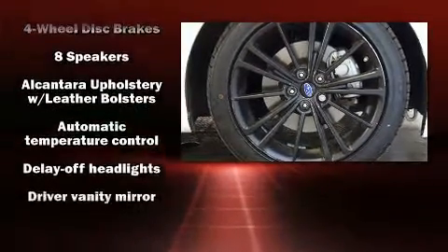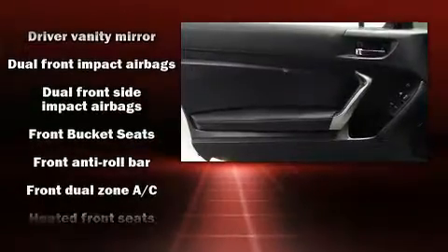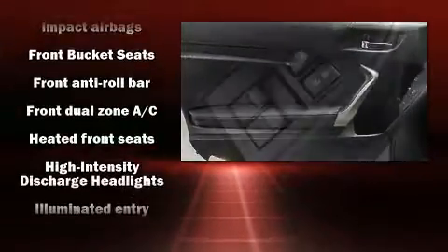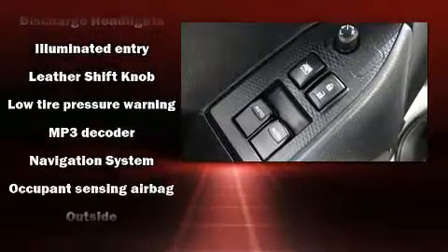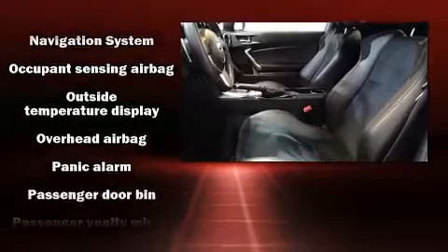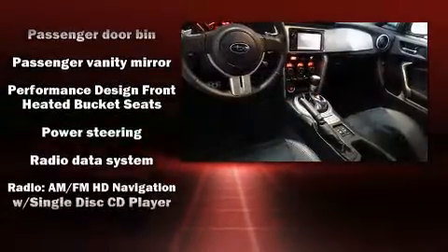Subaru ensures the safety and security of its passengers with equipment such as head curtain airbags, front side impact airbags, traction control, brake assist, a security system, and four-wheel disc brakes with ABS. For added security, Dynamic Stability Control supplements the drivetrain.